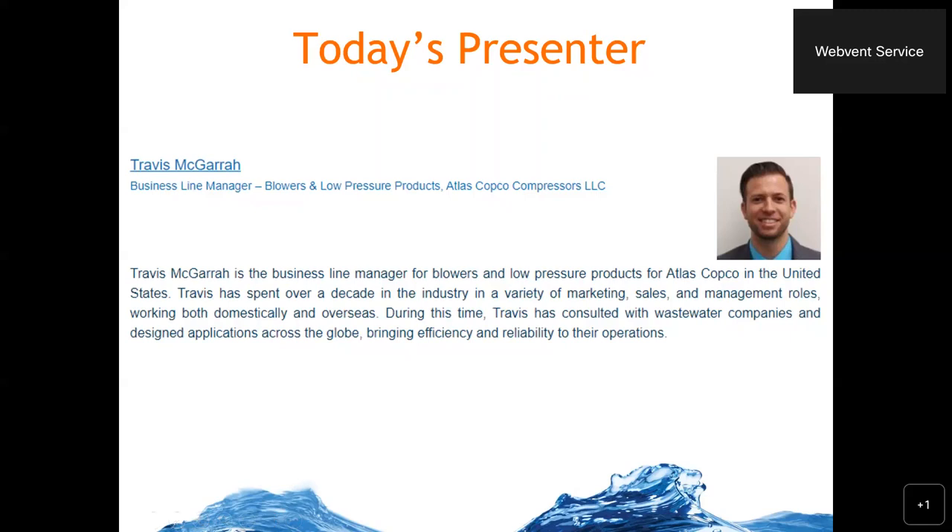Travis is the business line manager for blowers and low pressure products for Atlas Copco in the United States. He has spent over a decade in the industry and has consulted with wastewater companies and designed application processes across the globe, bringing efficiency and reliability to their operations.